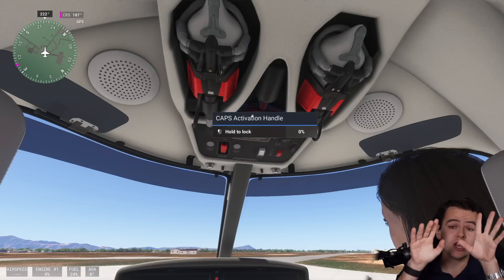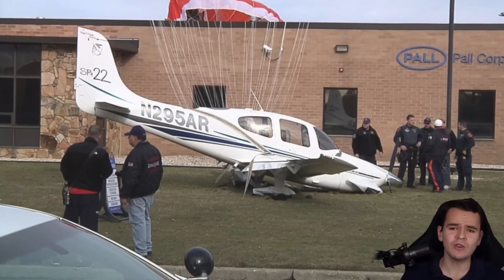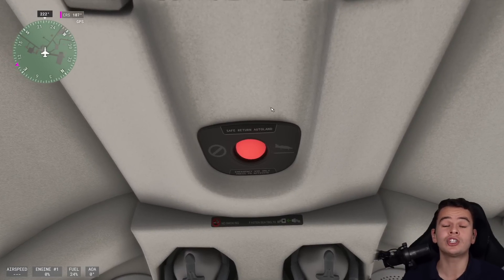The parachute will make sure your airplane glides down to the ground safely if something happens. Problem is, when you do that, your airplane is totaled. So, for example, in a scenario where you, as a pilot, pass out or go to sleep, your family can utilize the Safe Return feature by Garmin.